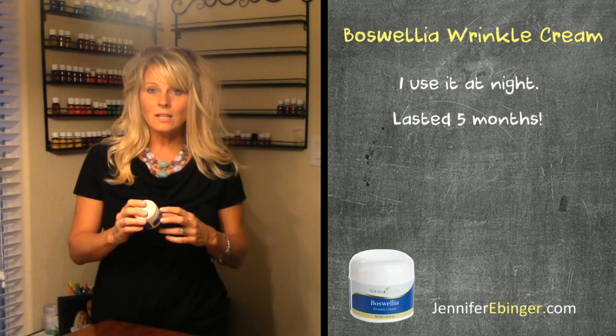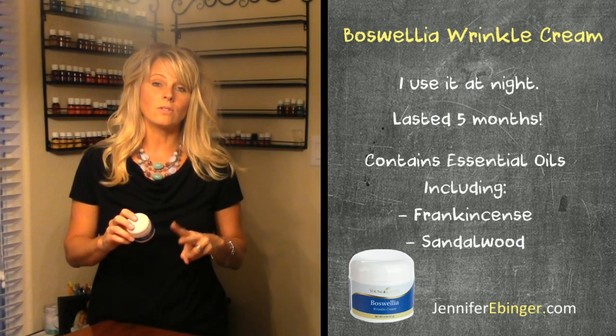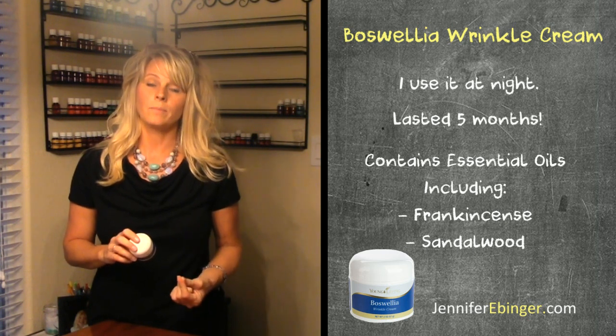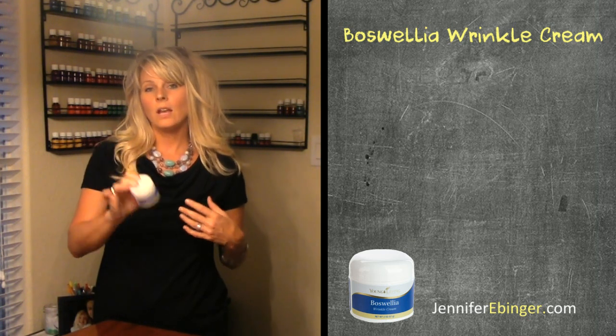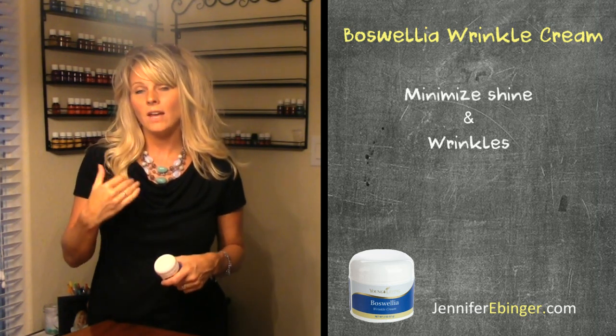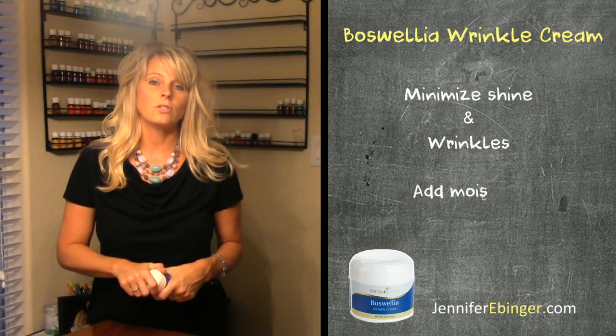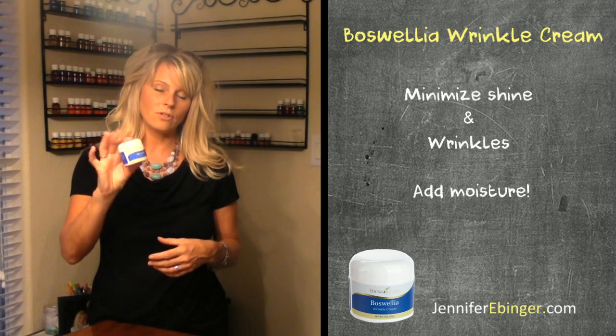One of the reasons why I love it is because it's infused with two oils that are super good for your skin: frankincense and sandalwood. This container can help minimize the shine on your face, wrinkles, and can also add some extra moisture to your skin. So give this stuff a try.